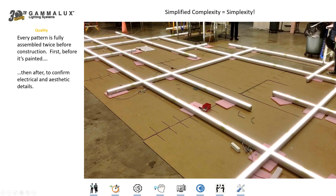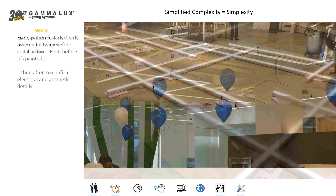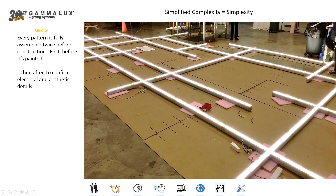Everything that we build is actually fully assembled twice at the factory before we pack it and ship it. First, before it's painted, to make sure all the joining mechanisms grab nice and tight and all the angles and dimensions are correct. Then we take the whole pattern apart, paint it, put in the electrical, and reassemble the whole thing on the factory floor to ensure that not just the aesthetics but also all of the electrical works the way it's supposed to.